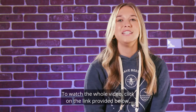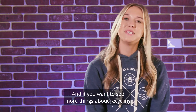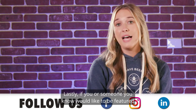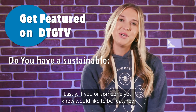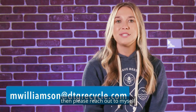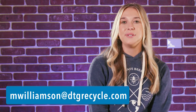To watch the whole video, click on the link provided below. And if you want to see more things about recycling and sustainability, then give DTG a follow on the social media platform of your choice. Lastly, if you or someone you know would like to be featured on DTG TV for a sustainable product, technology, or story, then please reach out to myself at mwilliamson at DTG Recycle. I'm Marlee Williamson for DTG TV.